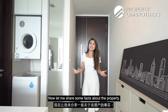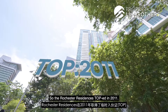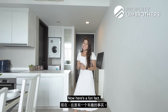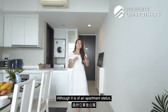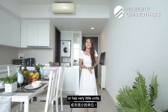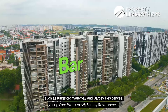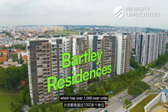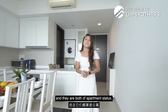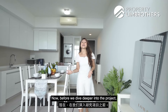Let me share some facts about the property. The Rochester Residences TOP in 2011. It is a 99-year leasehold project that started in 2005. Although it is of an apartment status, it doesn't mean that it is a small project or has very little units. In fact, there are large projects such as Kingsford Water Bay and Budley Residences which have over 1,000 units and 700 units respectively, and they are both of apartment status. So the apartment status has nothing to do with the land size or the project size.